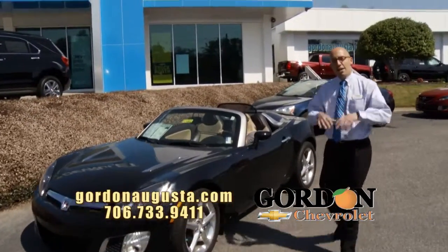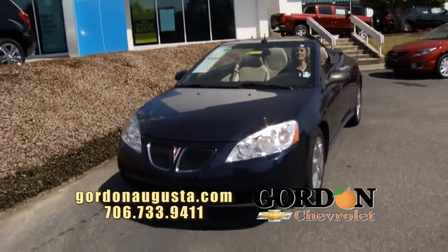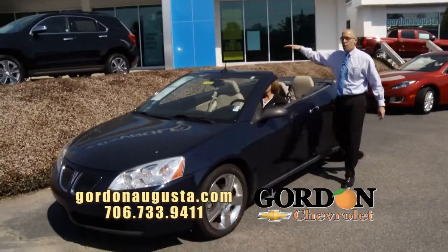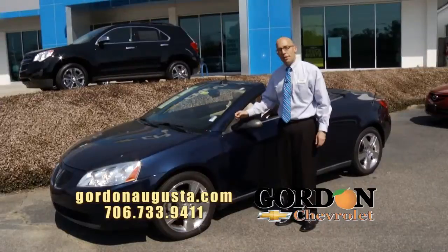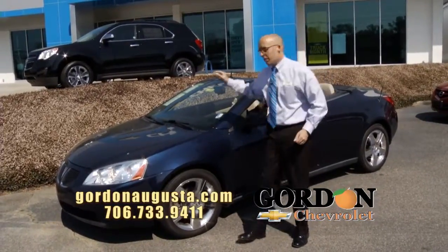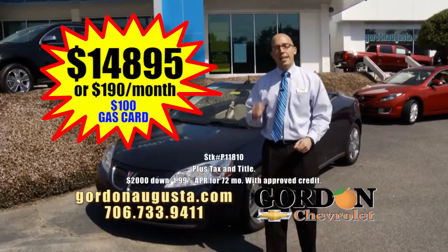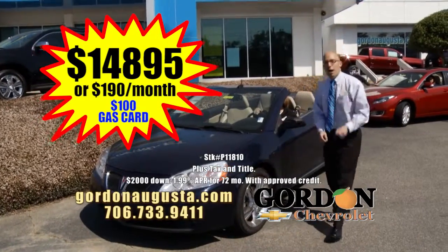Coming up behind that, staying in that convertible category — 2008 Pontiac G6. This G6 is a convertible, but it's a removable hardtop. This power hardtop closes; you're looking at a hardtop coupe. The greatest combination for winter, spring, summer, fall. Doesn't matter, it'll serve you well. Loaded out with leather interior, chrome options, low on the miles, and deal of the segment. $14,895 or $190 per month.